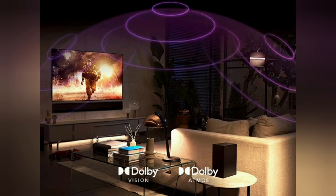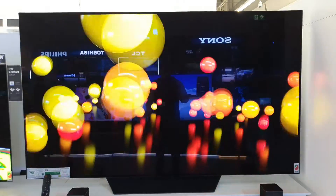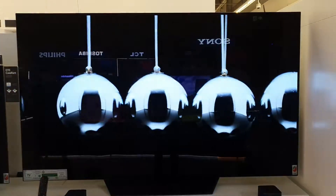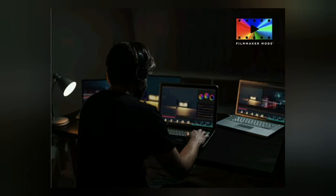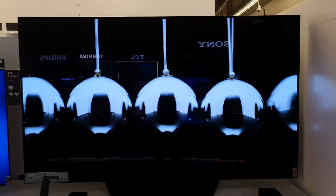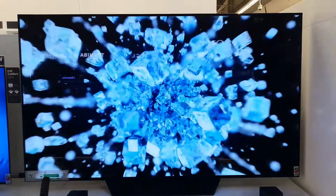Spellbinding Cinema. Scenes come to life with Dolby Vision's ultra-vivid picture and the immersive spatial audio of Dolby Atmos. Filmmaker Mode preserves the director's cut for a more authentic way to enjoy films, ensuring picture processing doesn't remove a movie's intended charm.